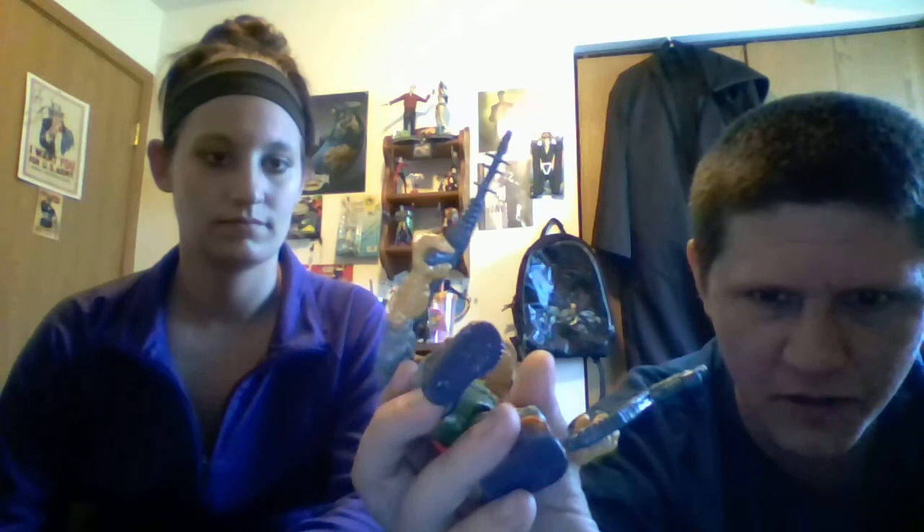I did get a couple of vintage Ninja Turtle figures that I needed for my collection — I've been looking for these for a very long time. I had these as a little boy and I'll go more in depth when I start doing my turtle figure reviews. I got General Traag — rock soldier, commander of the rock army from Dimension X. He's got his rifle, his blaster, and a turtle shell helmet with a turtle on the bottom of his foot.